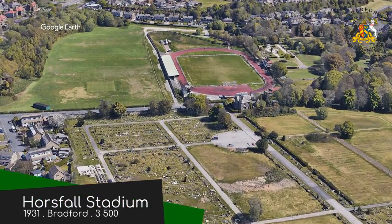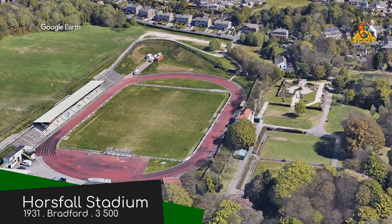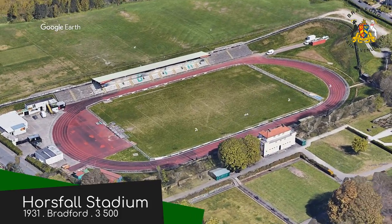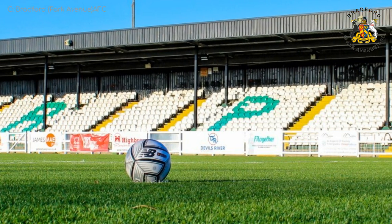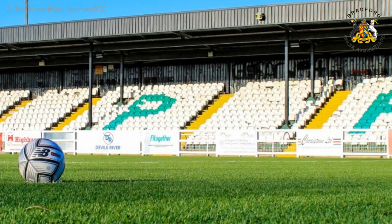Horse Falls Stadium, Bradford. Bradford were relegated last season, so I talked about this ground a few months ago in the National League North video. Despite the track, it's not a bad little stadium. I like how it's carved into the sloping landscape in a satisfying manner. The colour scheme's not bad either.